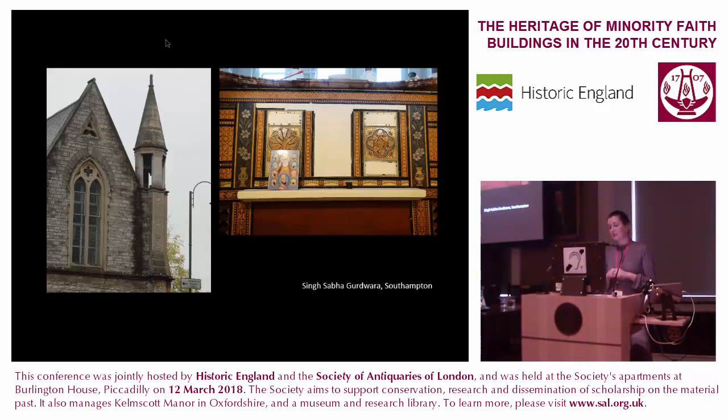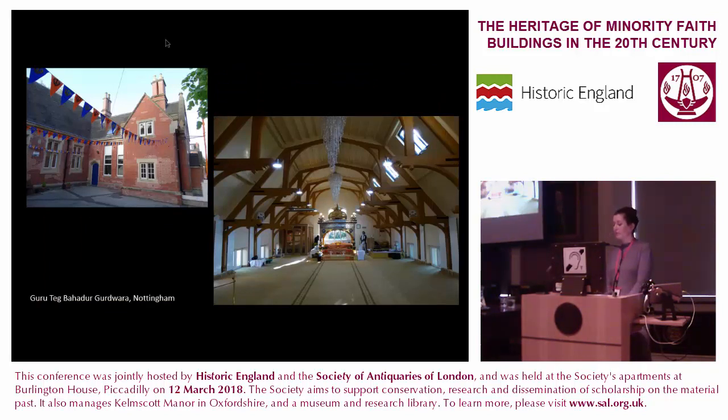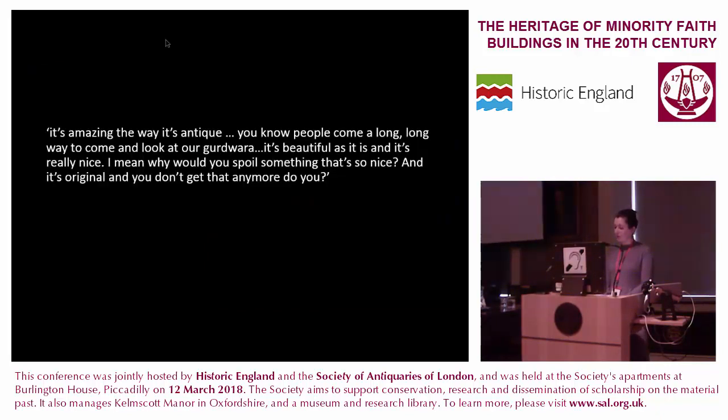At the former altar, mosaics were removed as part of the covenants of sale and replaced with plaster. Original features of a church school, which is now Guru Tegh Bahadur Gurdwara in Nottingham, continue to be a feature of the Grade II listed property. The architect described a hammer beam roof hidden by a suspended Artex ceiling, which he believes was installed as a hasty and cheaply done conversion in the late 1970s, done by DIY and goodwill — forgotten about by the gurdwara community, who had no idea it was there until he surveyed the building. Sikh members of the gurdwara described the joy the redevelopment brings: 'It's amazing the way it's antique — people come a long, long way to come and look at our gurdwara.' When asked if the community wished to make further changes to the exterior, they responded: 'I don't think so, because it's beautiful as it is. Why would you spoil something that's so nice? It's original and you don't get that anymore.'